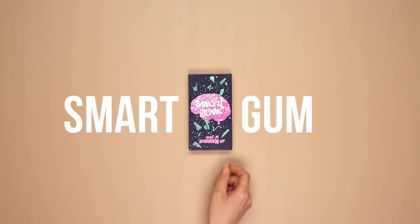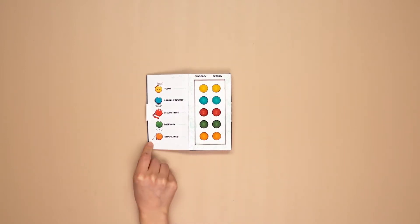Introducing SmartGum, a chewing gum developed to improve memory.